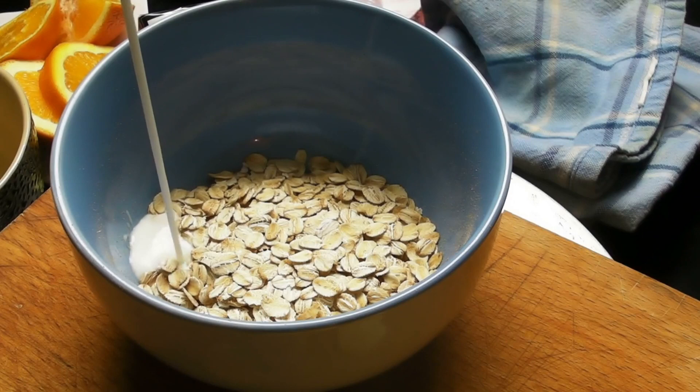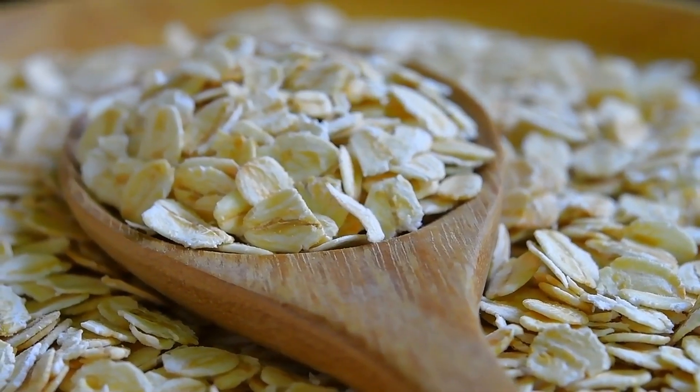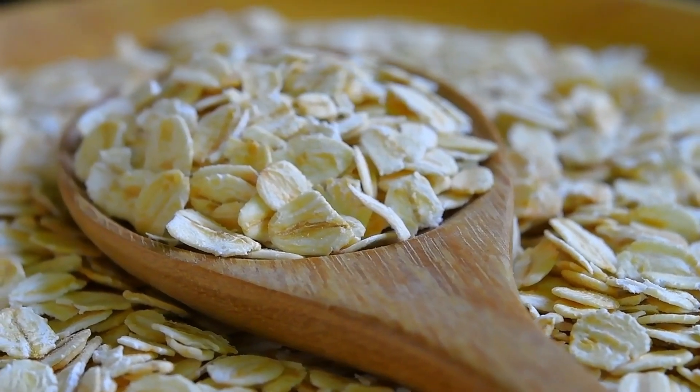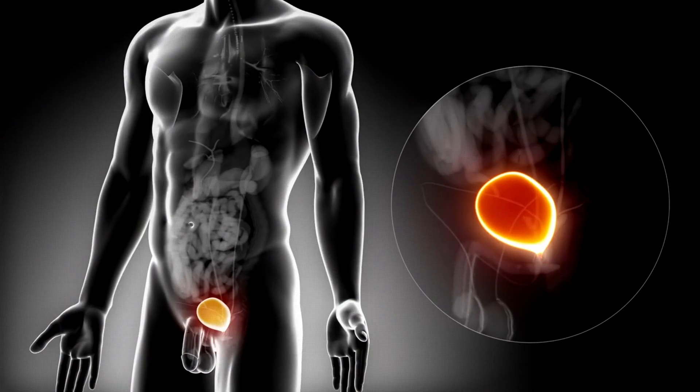Oats are a fantastic food for maintaining a healthy bladder. They are rich in fiber, which helps regulate digestion and prevents constipation, a condition that can put pressure on the bladder and cause discomfort.